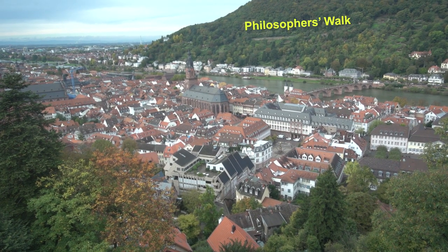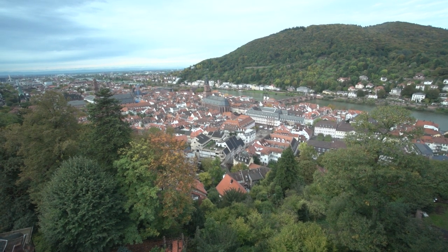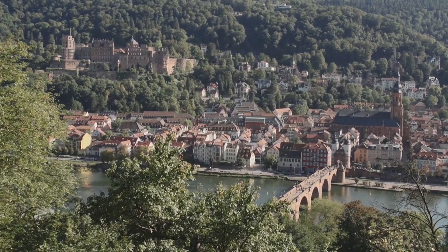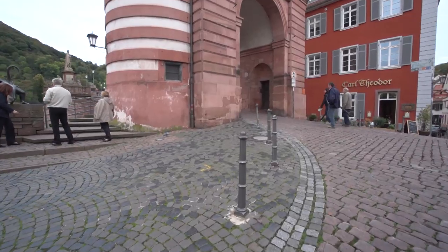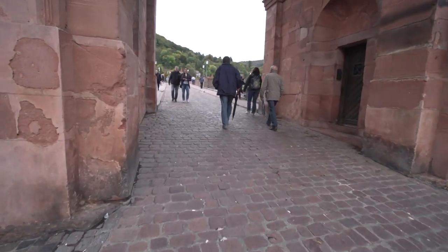No visit to Heidelberg can really be complete without seeing both of these grand vistas. It does require a little bit of effort to walk up here, but it's well worth it. To get here, you cross the river on the landmark Old Bridge. The bridge is very easy to walk along with the smooth cobble paving and just takes a few minutes to cross over to the other side.